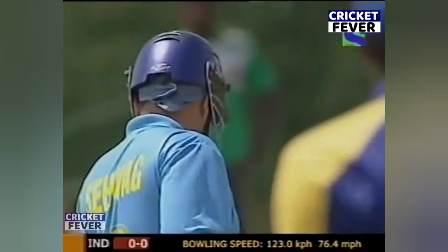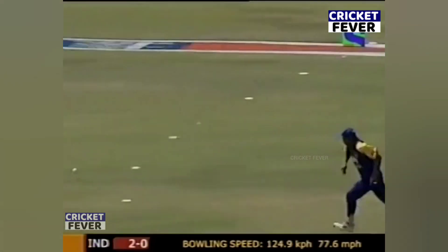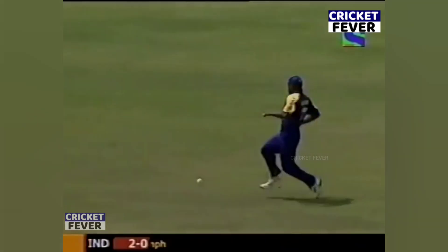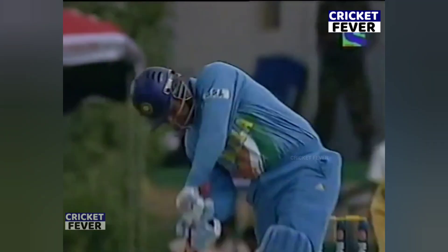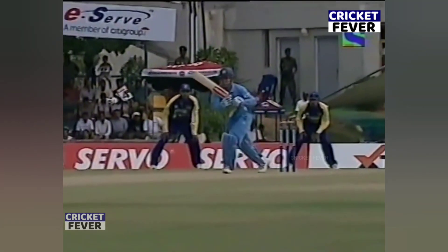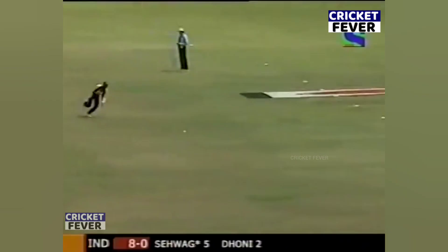He starts with a no ball. Beautifully timed, into the gap, off the middle of the bat — got his foot into position. Not hit out of the middle of the bat, but it's good around. That's a beautiful shot, that runs out of the middle of the bat.